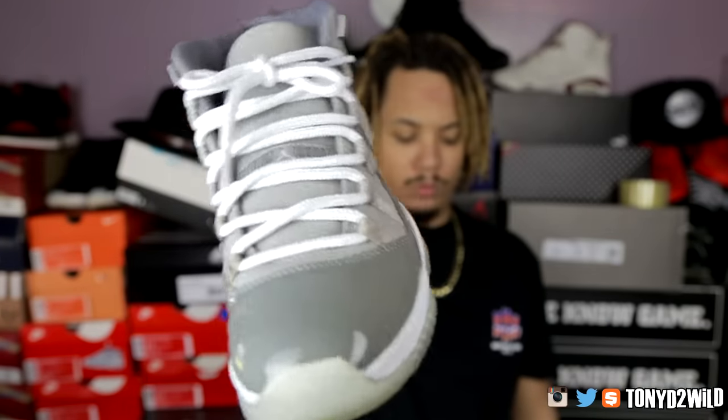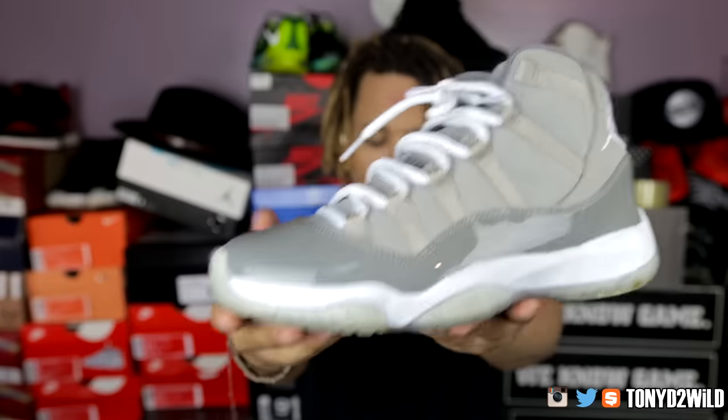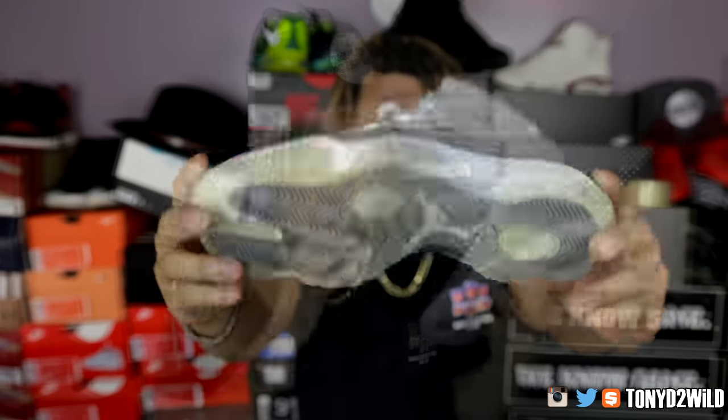For Sunday I went classic and pulled out the Jordan 11 Cool Gray. A lot of people don't know Jordan actually wore these with the Wizards in 2001, and they re-retroed them around 2011. It's a great shoe overall — I need to do a Throwback Thursday on it. I just don't like wearing them too much; that cool gray upper with nubuck suede and patent leather is too clean to wear frequently. But when I do wear them they're super clean. Jordan 11 Cool Gray — just a little light work for Sunday.